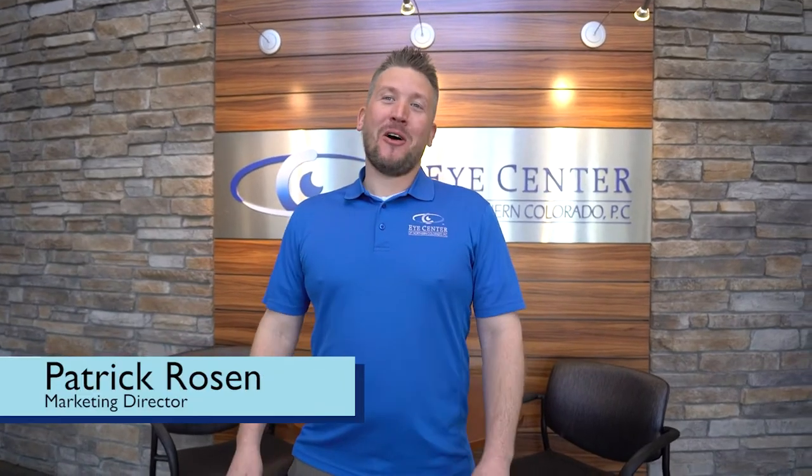Hi, I'm Patrick Rosen. I started off at the Eye Center of Northern Colorado as an ophthalmic technician in the pediatric clinic. For the last 10 years, I've been the marketing director. Let's go take a look around.